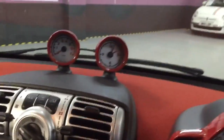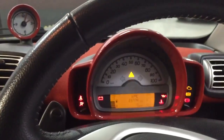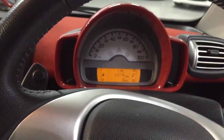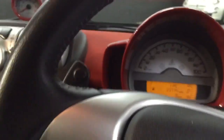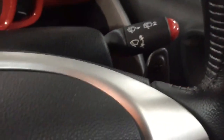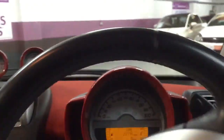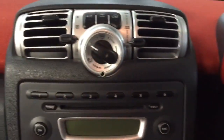So rev counter, clock — 23,774 miles on the clock. The nice thing with this is you've got the paddle shifters behind the steering wheel, paddle up and paddle down. The red interior really sets this car off.